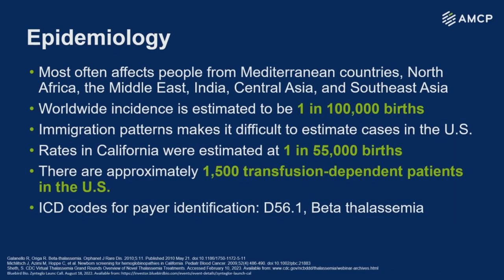Looking at the epidemiology, beta thal does affect a specific patient population. It is more common in Mediterranean countries, North Africa, the Middle East, India, and Central and Southeast Asia. Worldwide, we would estimate about 1 in 100,000 births. In the U.S., because of immigration patterns, it's difficult to assess epidemiology, though rates in California are about 1 in 55,000 births. The CDC estimates about 2,000 beta thalassemia patients in the U.S., of which 1,500 are transfusion dependent. There is an ICD code; however, it doesn't differentiate between transfusion dependent and non-transfusion dependent.